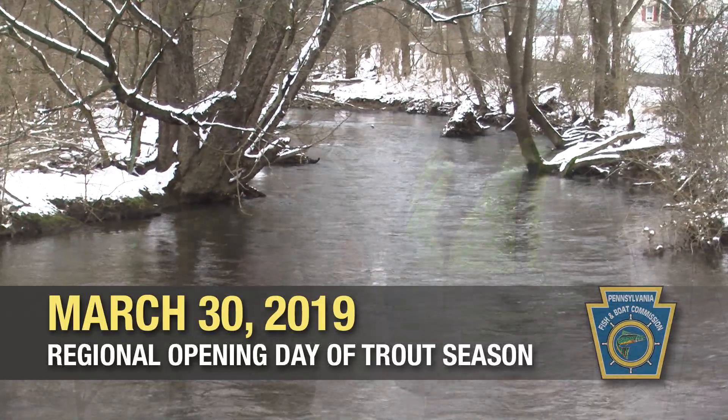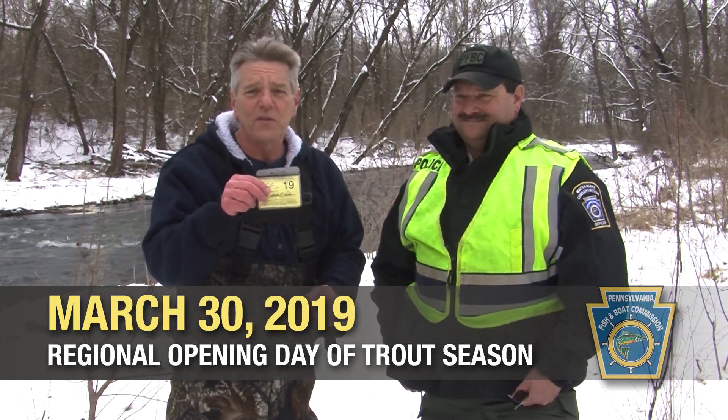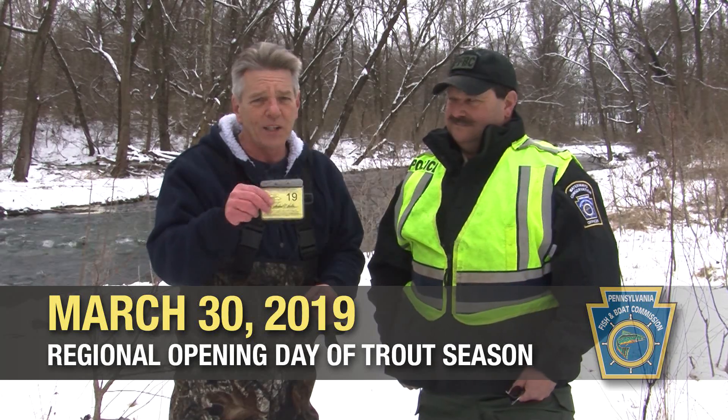Now, folks, remember that trout season begins March 30th. Make sure you have a valid fishing license in Pennsylvania and a trout permit before you come out and catch your limit. We'll see you next time.